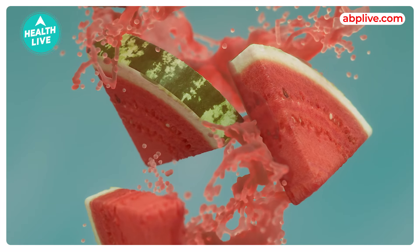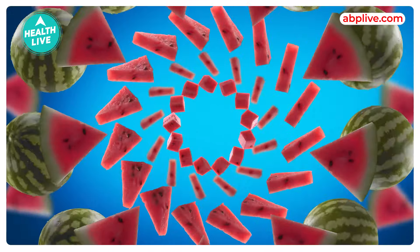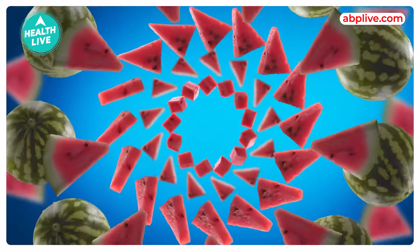Watermelon is loaded with water and fiber, which is an excellent option for a mid-meal snack. It is sweet, juicy and easy to digest.